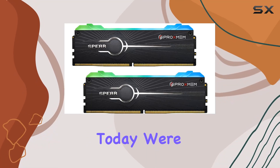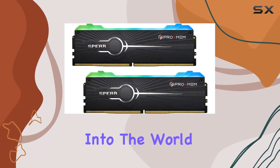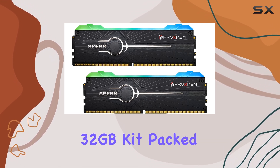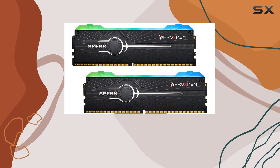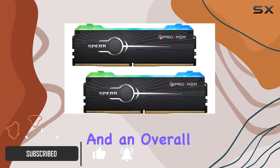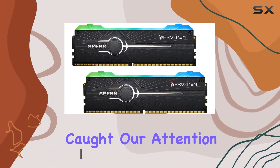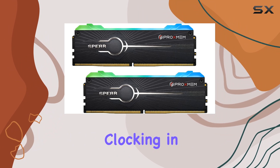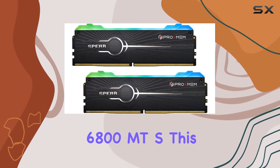Hey there, tech enthusiasts! Today we're diving deep into the world of DDR5 RAM with the Spear DDR5 RAM RGB 32 gigabytes kit, packed with promises of faster load times, smoother frame rates, and an overall improved gaming performance. This kit certainly caught our attention — let's break it down.